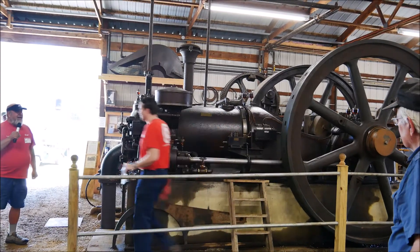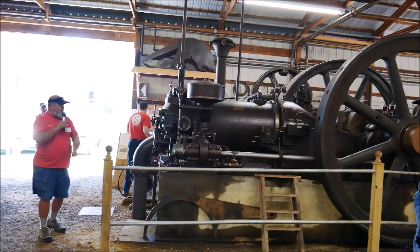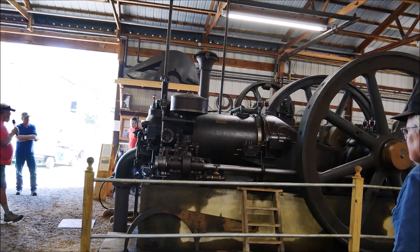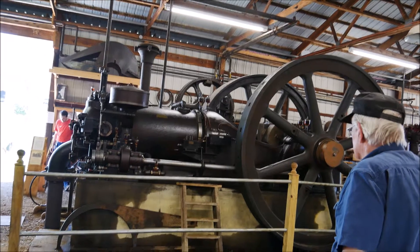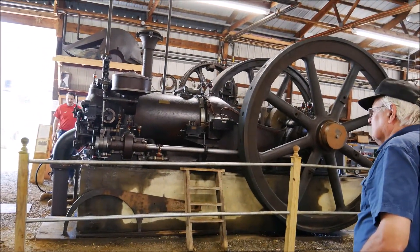The Snow engine has 275 yards of concrete in its foundation. This Otto engine here has about 80 yards of concrete, and its foundation goes down about six feet into the ground. So we put a lot of concrete into this.